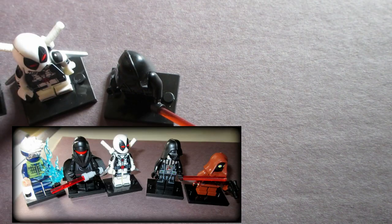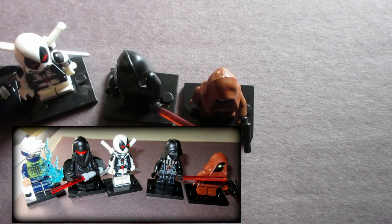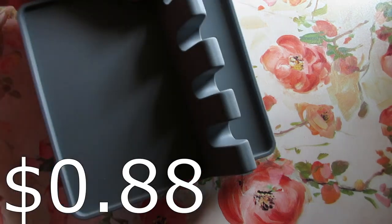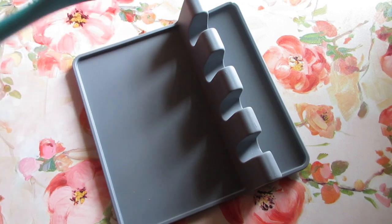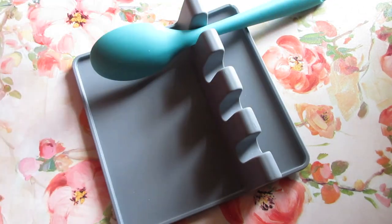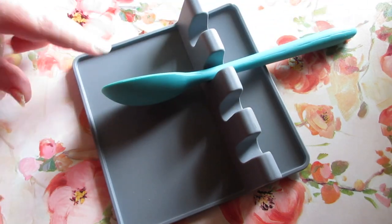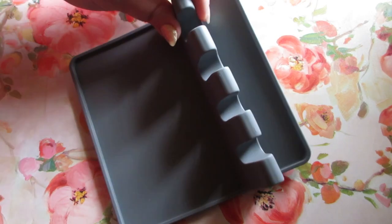Moving on, this is a silicone spoon rest — you use this on the stovetop when you're cooking to rest your spoons. If they drip, it catches them. This thing was dirt cheap — I'll have the prices on screen. They had this in gray and green.